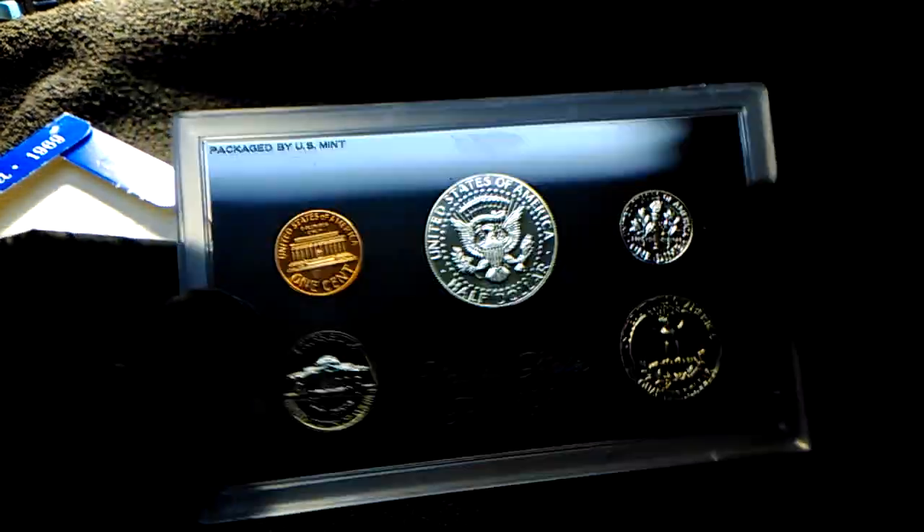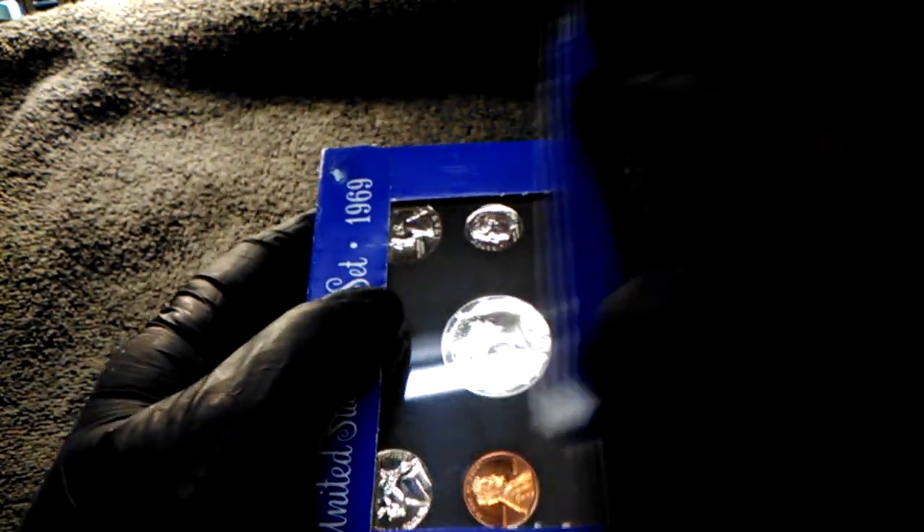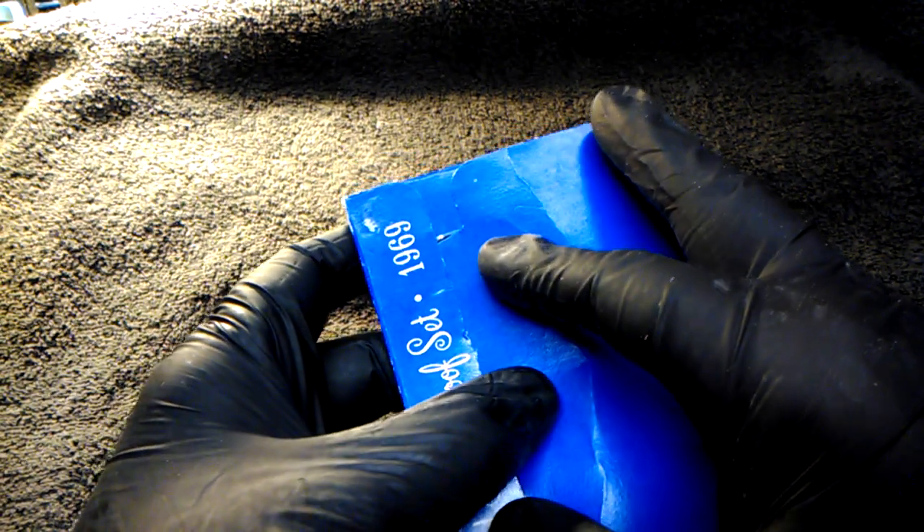I'm trying to swindle my wife out of this — just want to take it a little bit. But I'm glad that her collection is my collection and my collection is her collection.